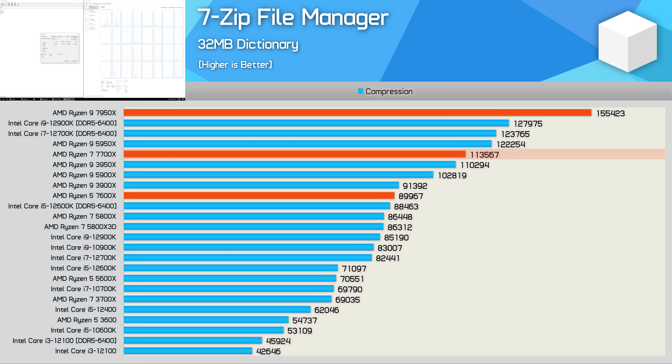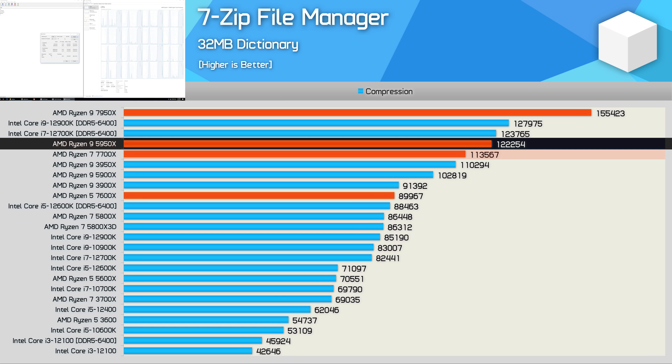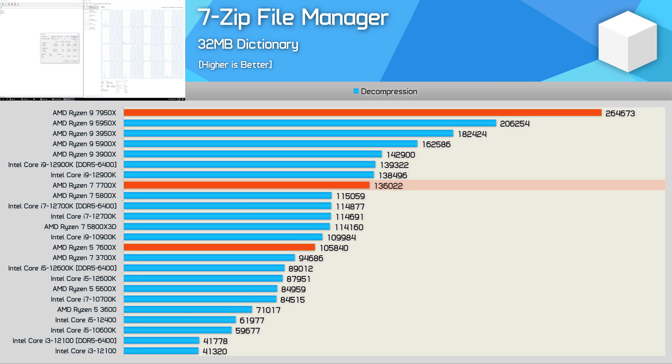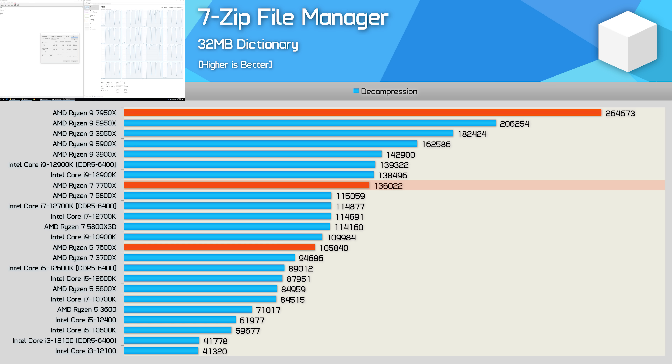7-zip file compression performance is amazing, as seen with all Zen 4 processors tested. The 7700X beats the 16-core 3950X while coming in just 7% behind the 5950X — half the cores yet only 7% slower. That said, it was 8% slower than the 12700K for compression. For decompression, AMD's SMT shines, and the 7700X crushes the 12700K by almost 20%, basically matching the Core i9-12900K.